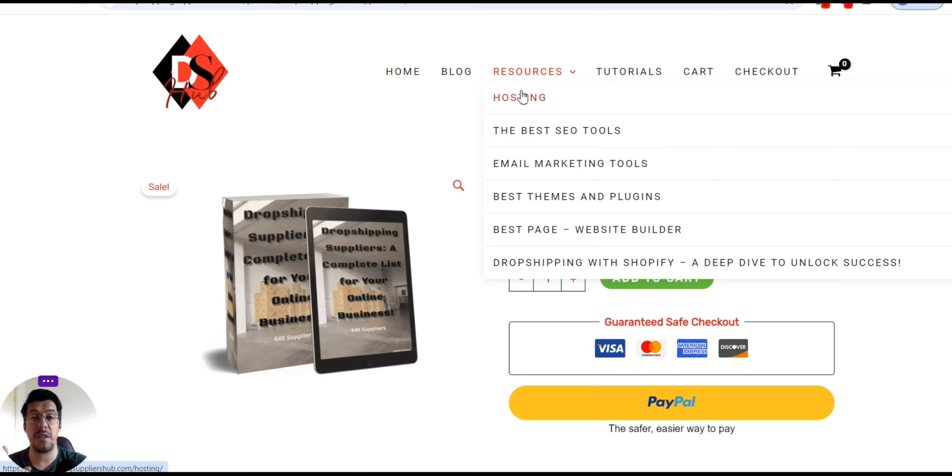You'll find the best hosting companies, best SEO tools, email marketing tools, best themes and plugins, best page and website builders, and dropshipping with Shopify — everything in one place. You just have to check each one to see which is perfect for you, what features it offers, and how much it costs. It's all in one place and you will save a lot of time.